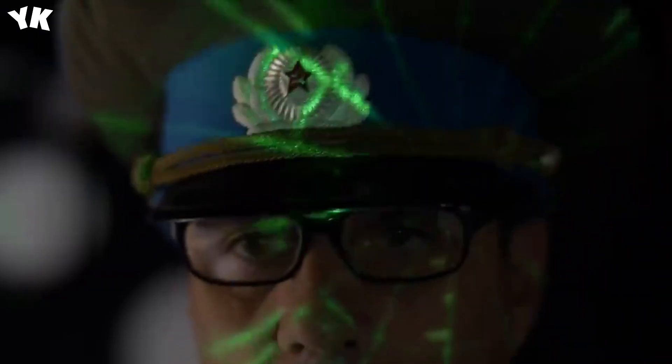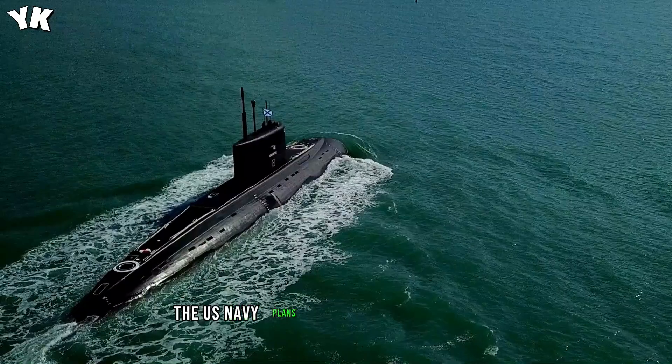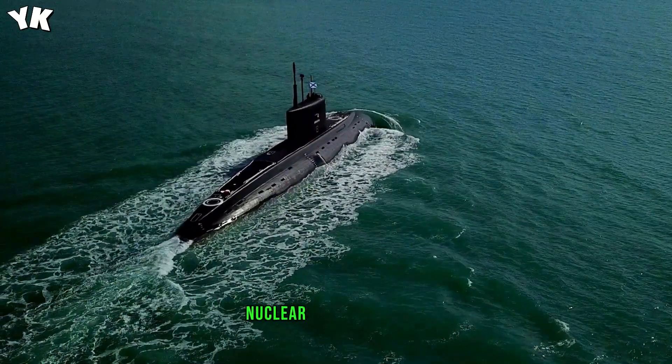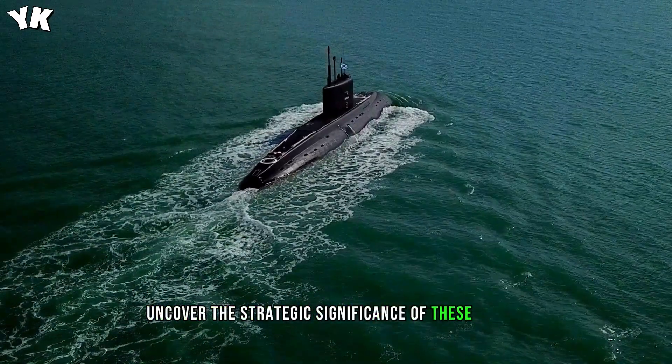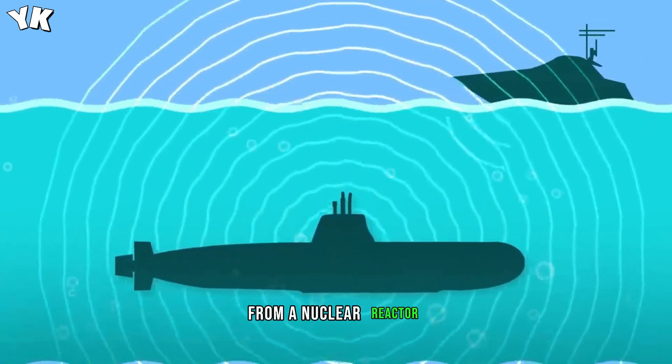The U.S. Navy plans to take these submarines to a whole new level by incorporating nuclear-powered lasers. These lasers generate between 300 to 500 kilowatts of power drawn from a nuclear reactor, representing a significant leap in offensive and defensive capability.